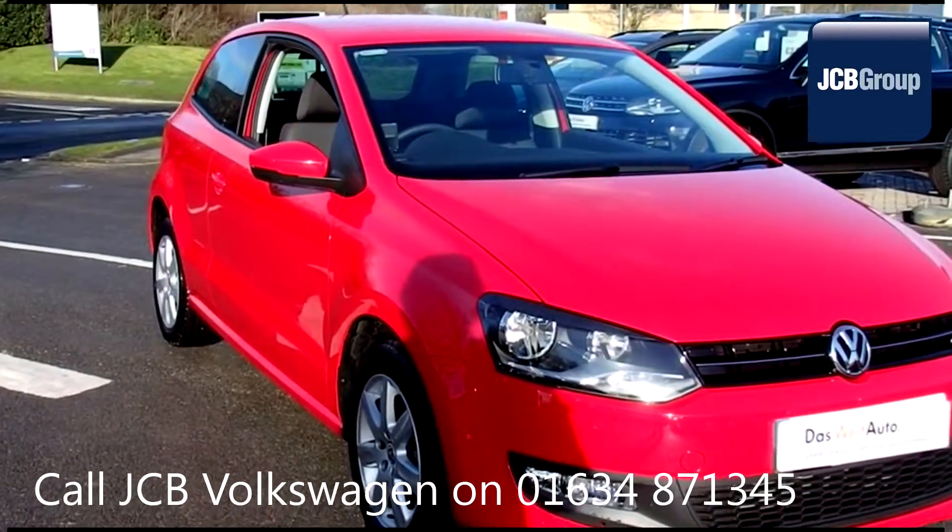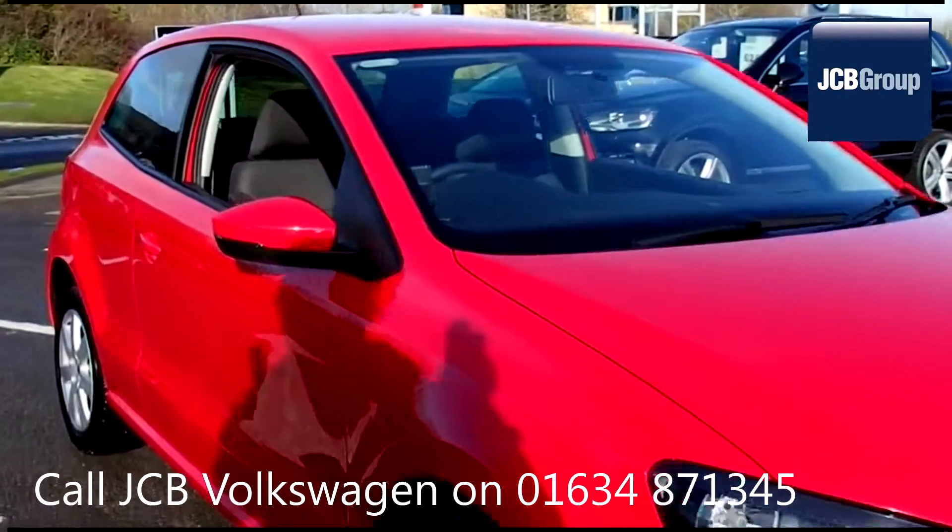Hello, welcome to the JCB Volkswagen Approved Used Car Channel.